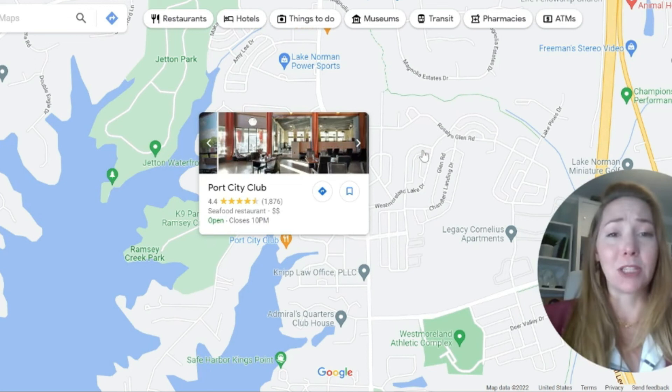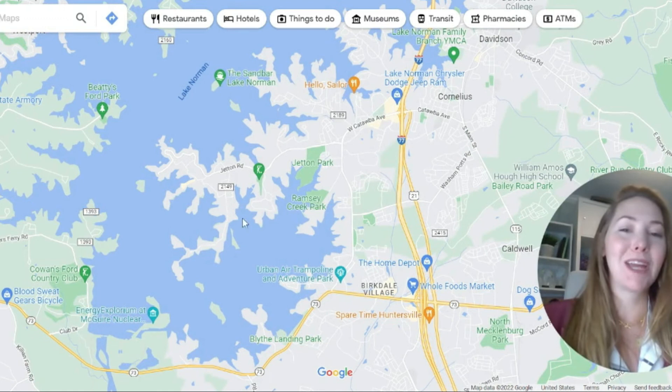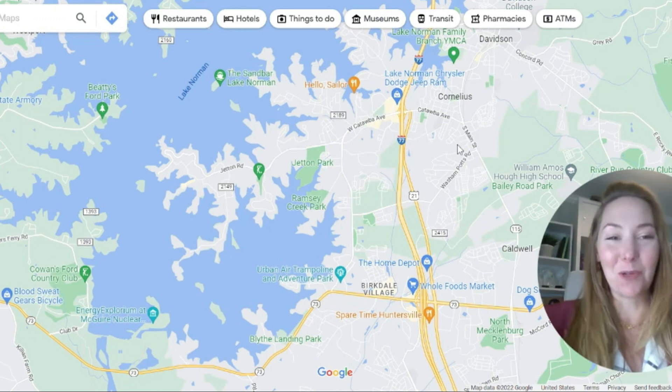As for where to avoid in Cornelius — honestly, I wouldn't avoid any part. Everything has its own little feel. You've got more luxury out here on the lake, and then a downtown home feel with an old country-style main strip, and everything in between. Cornelius can certainly meet your needs.